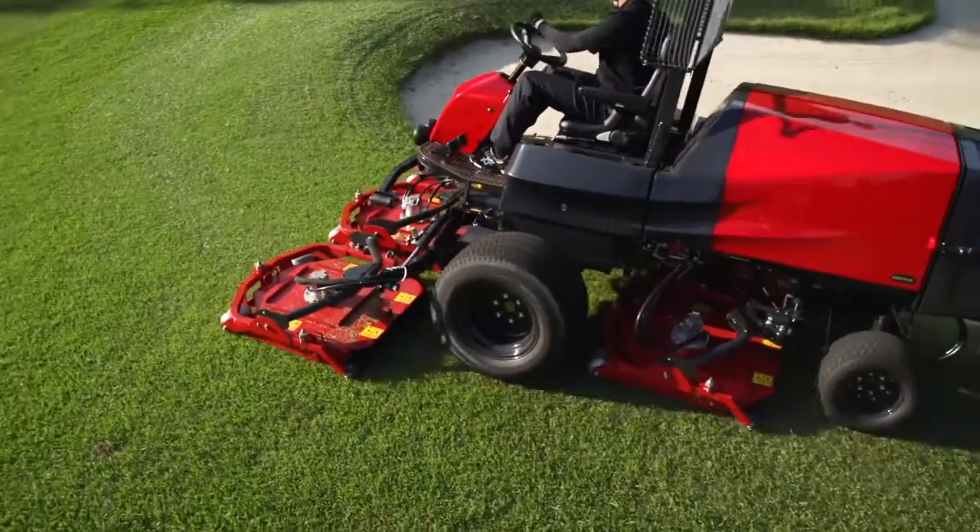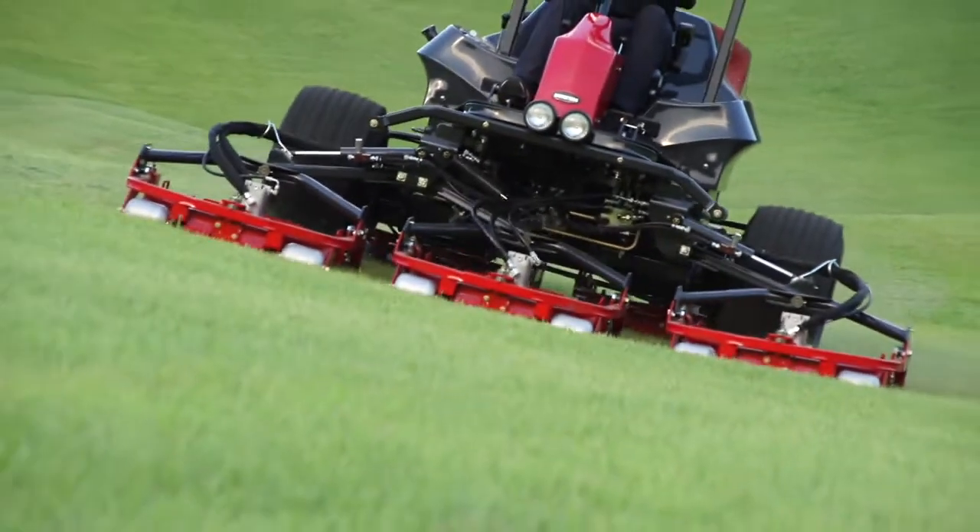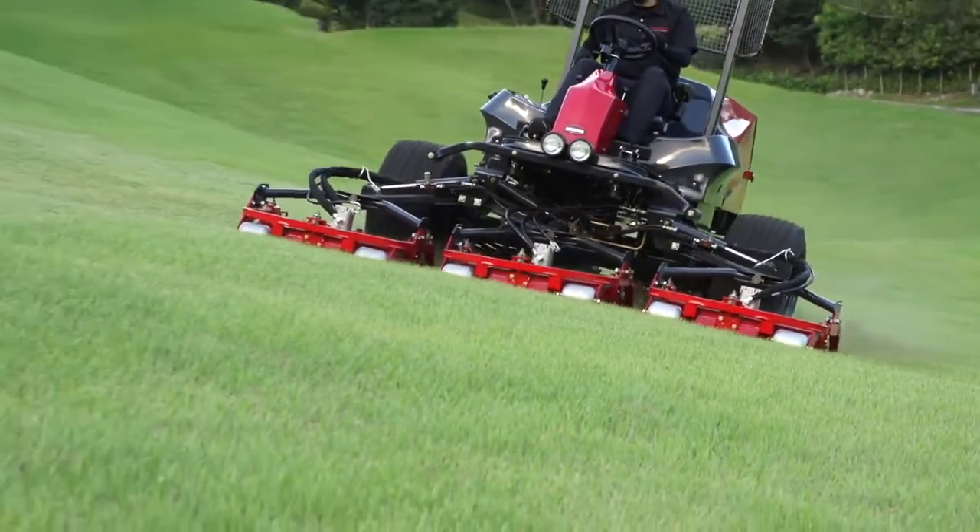The 5 rotary mower units move independently from each other. This enables the mower to follow the undulations accurately and create a beautifully finished surface.